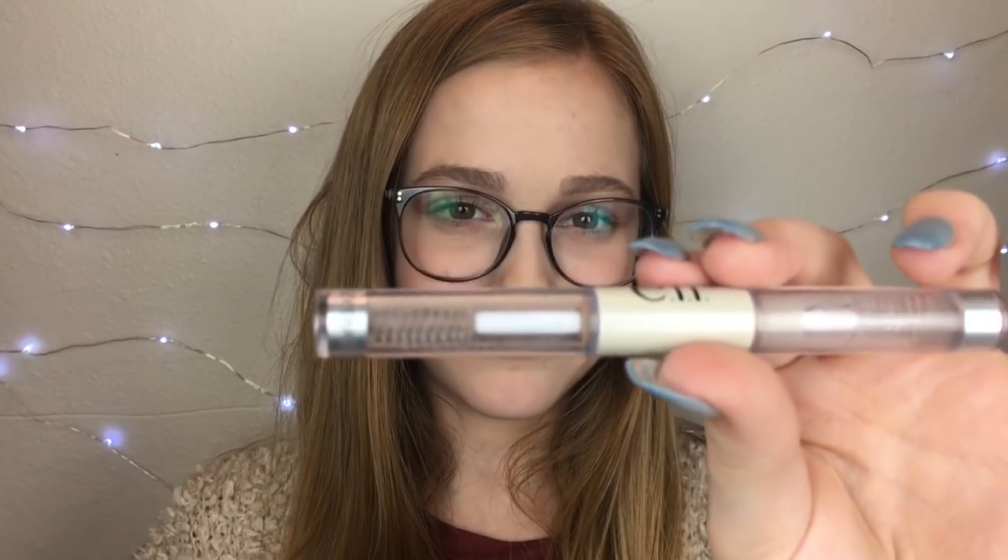The first thing I've used up is the e.l.f. Lash and Brow Gel. I've used up the eyebrow side and I'm now working on the eyelash side. This is pretty easy to use up — there's not that much product in it. I do like it. I'm not sure if I'll repurchase it, but it's pretty good.